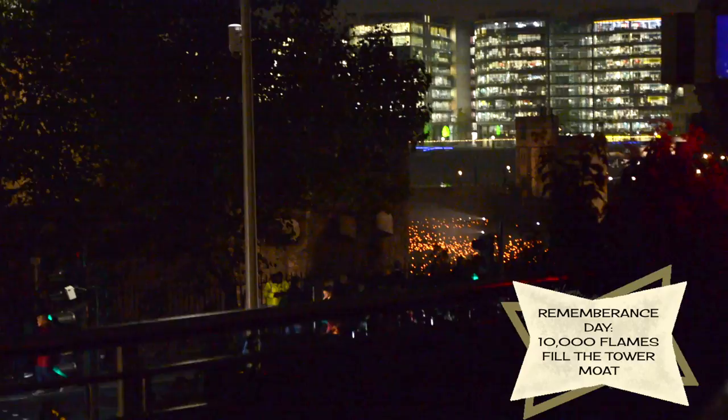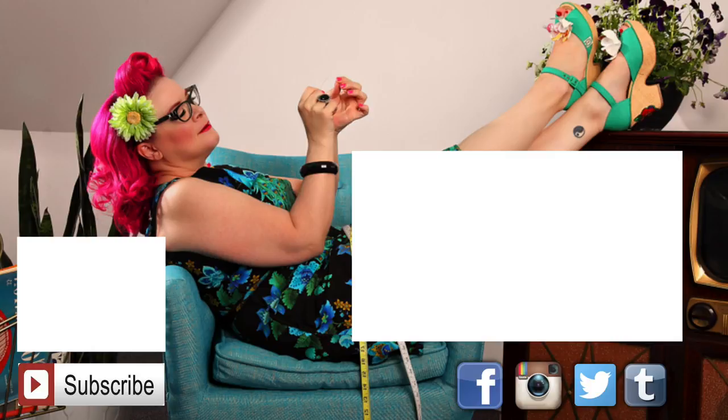Don't miss a minute of what goes on here by subscribing to this channel — you can do that by clicking on my face. Follow me on all the social medias as Vintage Vanity, and if you'd like to check out my clothing line, click on that boomerang. To check out my latest video, click on that video. Hope you guys have a great day, and I'll see you soon — bye!